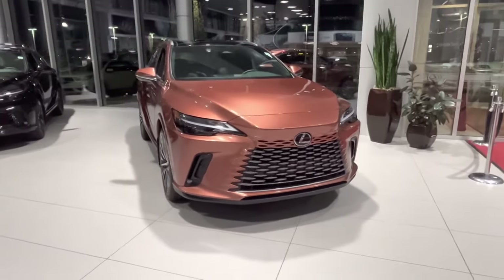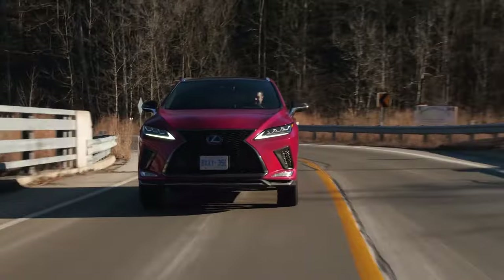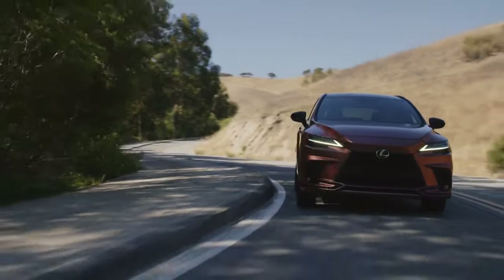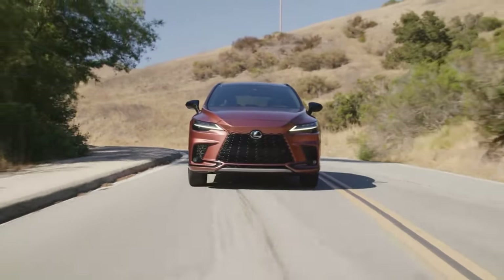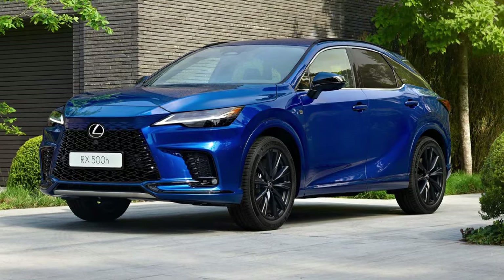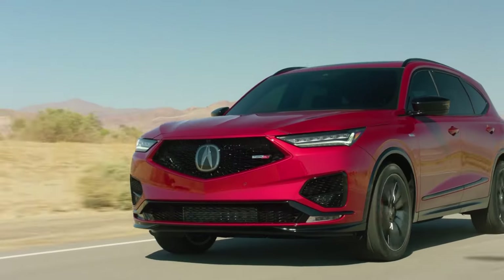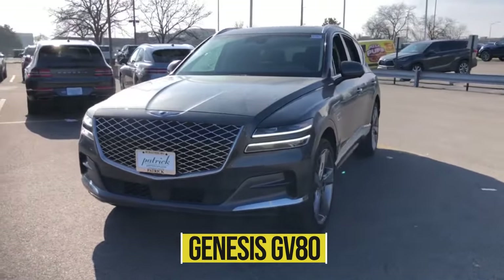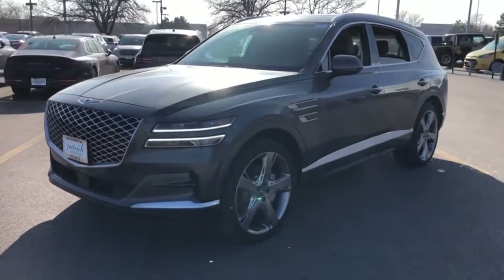These problems could be fixed before the 2023 Lexus RX goes on sale at the end of 2022. Its towing capability, which is not an expressly common activity in the RX, is not so impressive. When properly equipped, the Lexus RX can only manage a 3,500-pound tow rating. Competitors like the Acura MDX, Mercedes GLE, and Genesis GV80 can all tow far more.